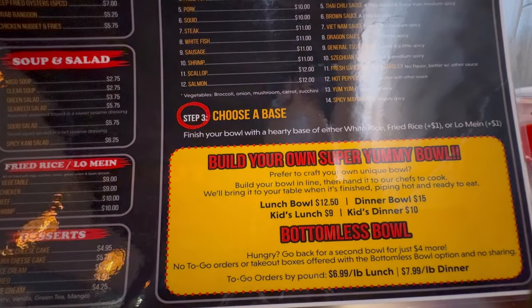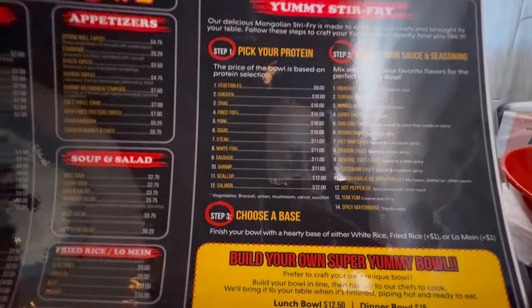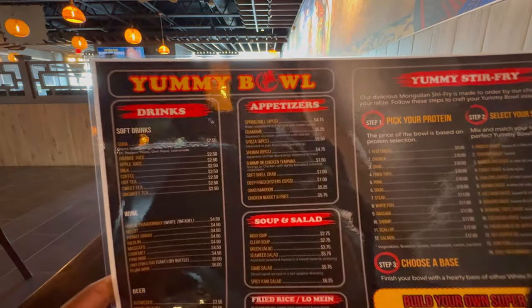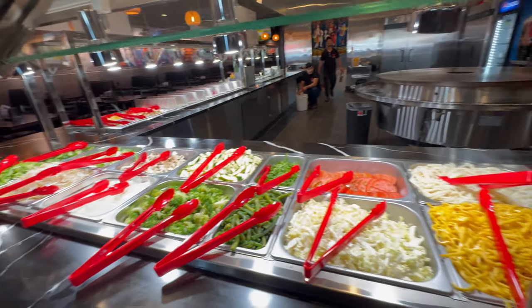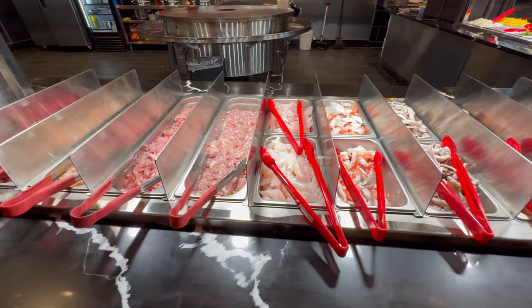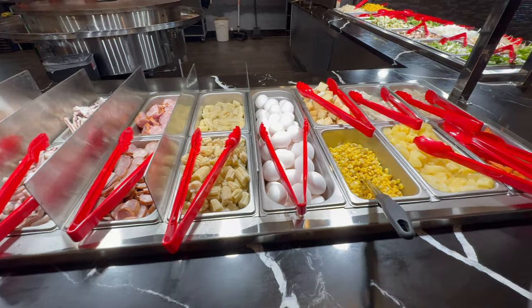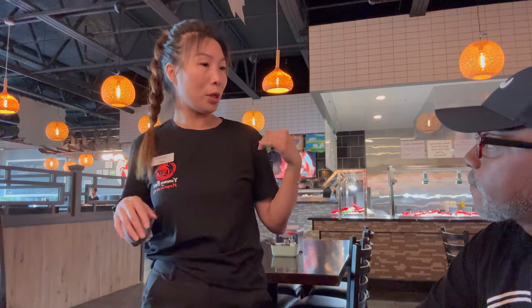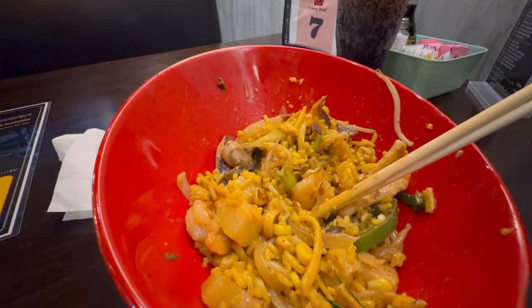My review of Yummy Bowl in the Prices Corner shopping center: the food was delicious. The price for lunch is like $13 and change; dinner is a little bit more but they have more options. It was definitely quality food. Being able to pick out my own food — the selection of vegetables and proteins was outstanding. The sauce options were great. The big suggestion is to pick two sauces. I asked the staff for suggestions and they gave me a couple of recipes to try. You just hand it to the cook, they cook it up, and bring the bowl to your table.